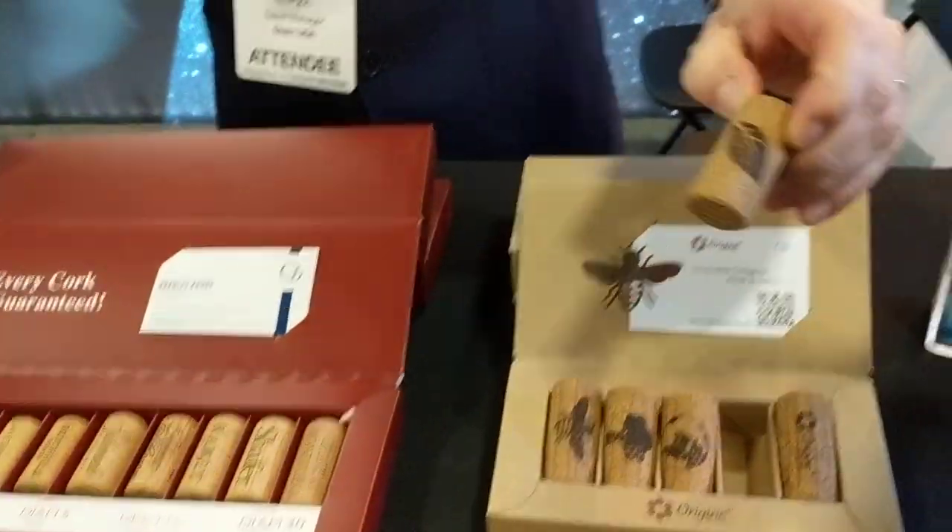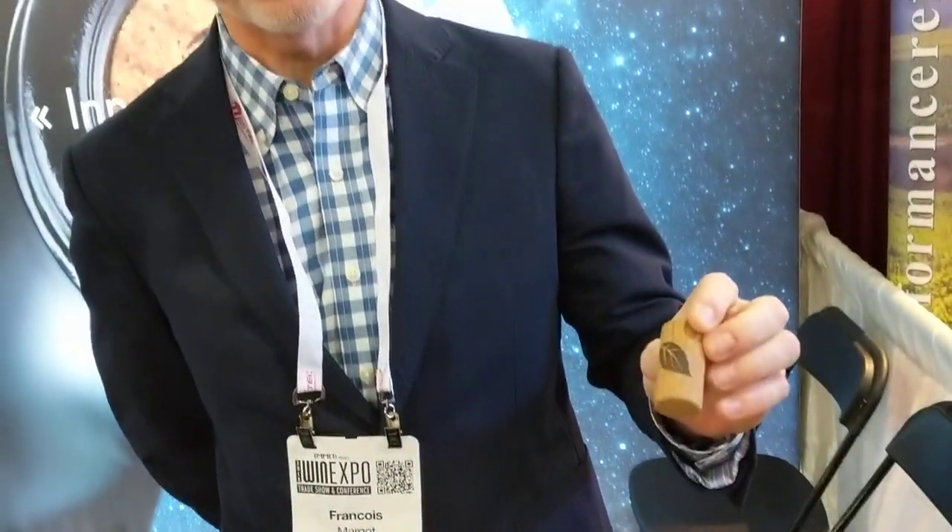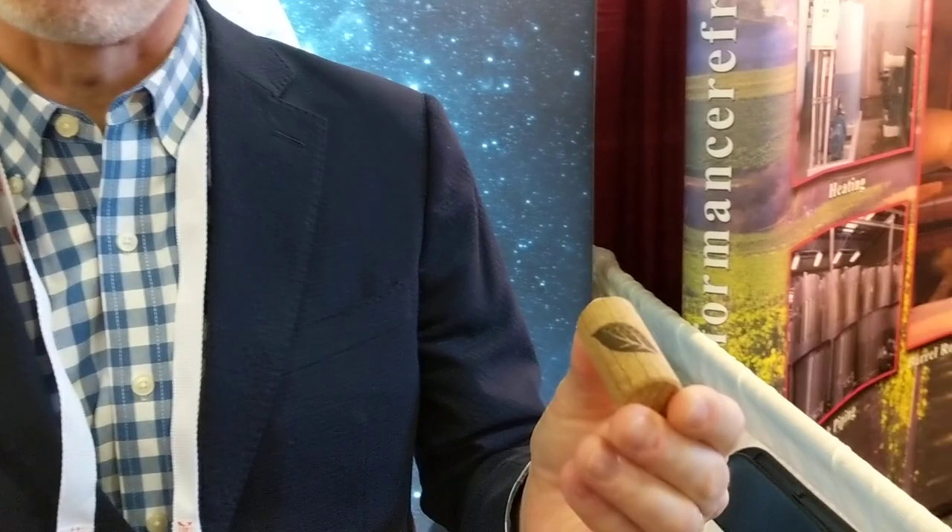Well, the Origin Cork is part of the DIAM range, the DIAM family, so it has the same cleaning and the same guarantee of non-detectable TCA and plenty of other compounds in each cork. And this cork was developed at the Origin to be more natural.